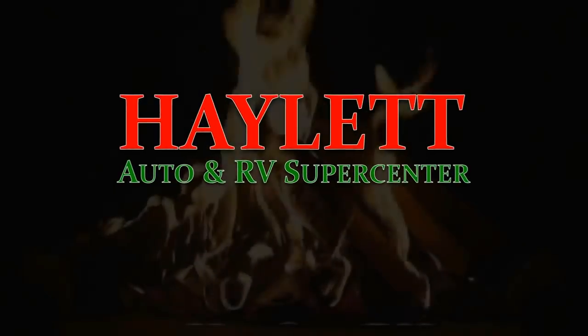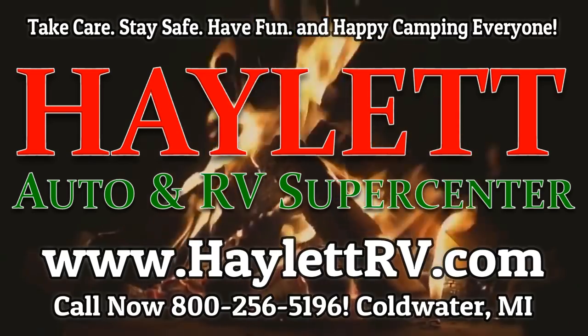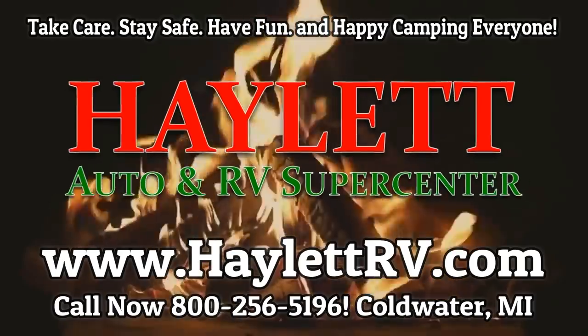So take care, stay safe, have fun, and happy Hayland camping everyone. Stay safe out there — drive careful. We'll see you next time.